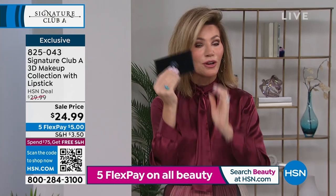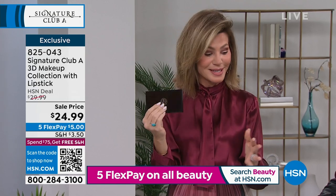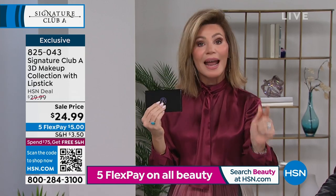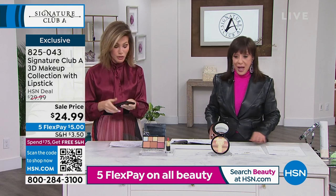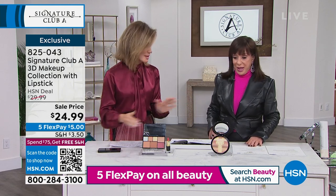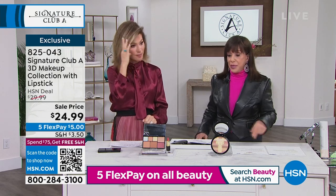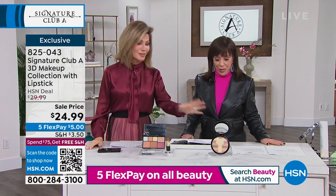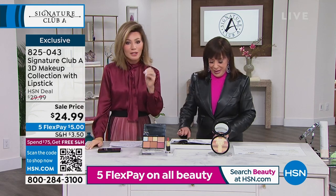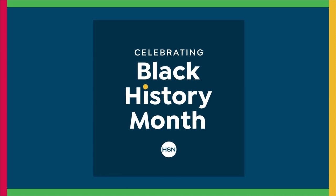I wish everything was this easy. You get the workbook and the $20 lip color — you get it all today. This is a Fast and Furious show with Adrienne. We have it in fair and medium — both are available. Now let's talk about something we all love: if you're saying right now in the wintertime you almost have a green tint to your skin and you want to fix that...